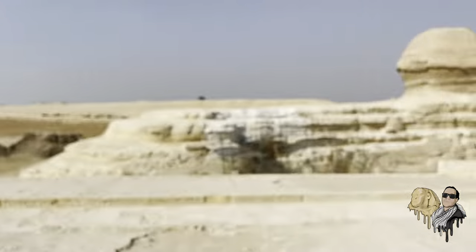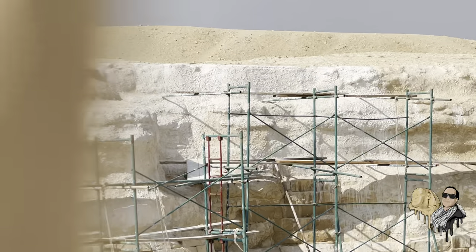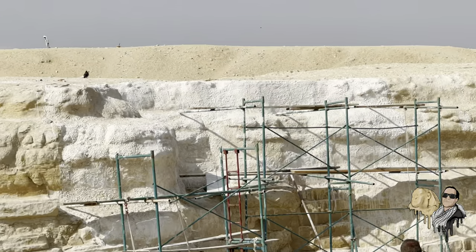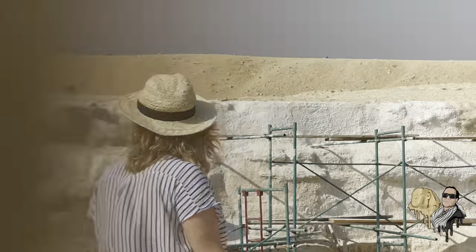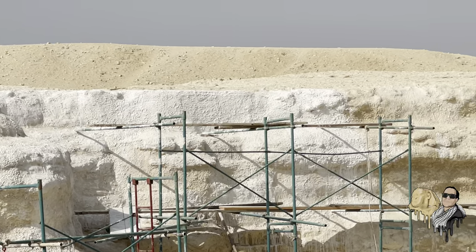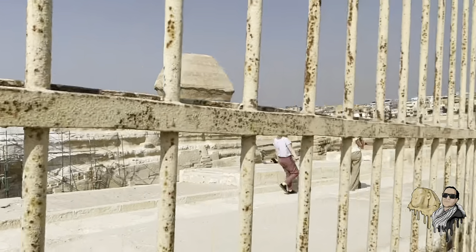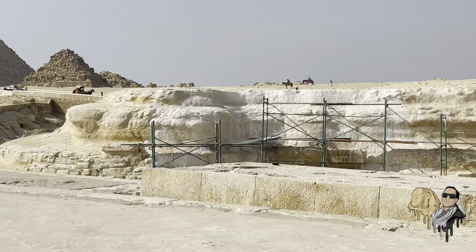Something really interesting is going on here at the Sphinx — I don't know what that is. They have this white coating; it almost looks like paint. I don't know what it's all about — probably some effort to preserve it. Painting the Sphinx white — here's another view.